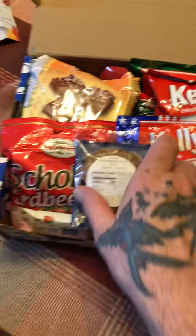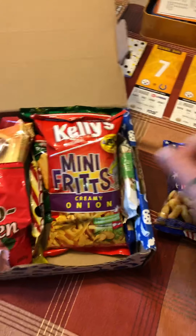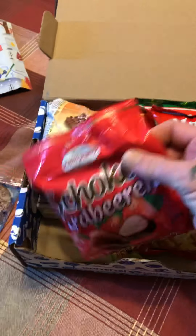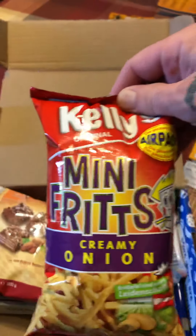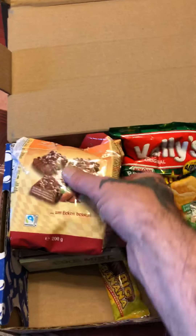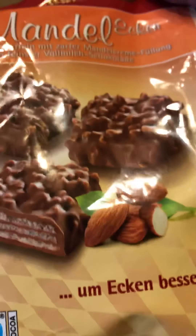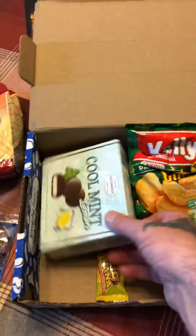The cool part is they let you know what everything is. Here's a gingerbread cookie. You got these — it looks like a peanut thing, peanut butter, or maybe peanut with strawberries on it. It feels like a strawberry wafer cookie. We have some kind of strawberry candy — let me know if you can pronounce it. We got Kelly's mini Fritz creamy onion, the Bobby bar, and almonds — some kind of almond wafer cookie. They look really good and it's all written in their language.